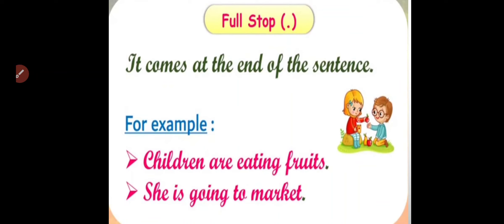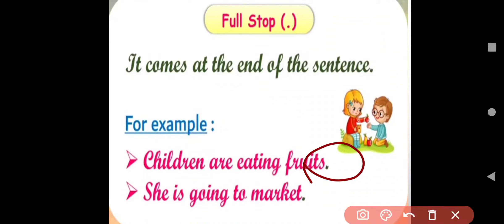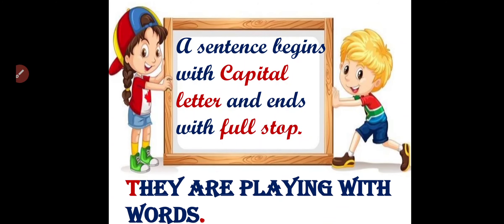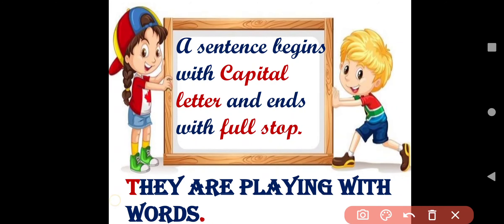Full stop comes at the end of a sentence. For example, 'Children are eating fruits.' — I used a full stop at the end. 'She is going to market.' My sentence is completed, so in the end I will use a full stop. Always remember: a sentence begins with a capital letter and ends with a full stop. For example, 'They are playing with words.' — I start with capital letter T and use a full stop at the end.